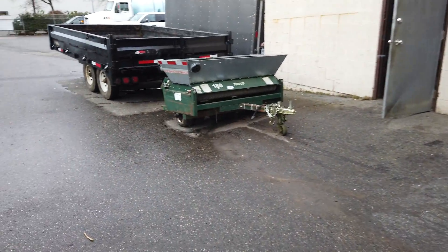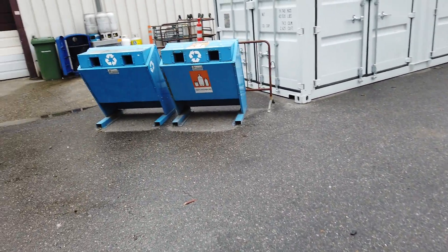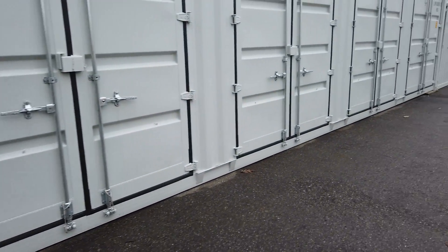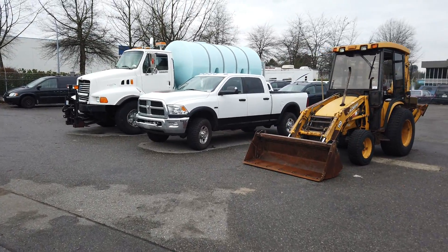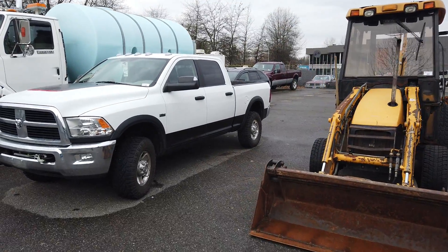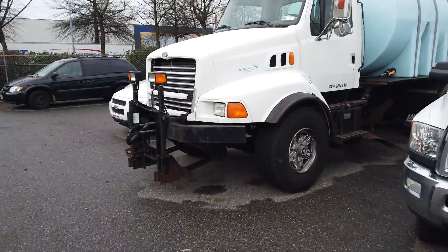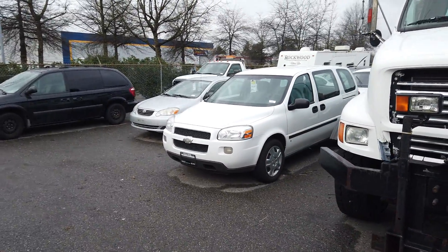This Saturday, February 15th at Able Auctions in Langley. Preview the day before from 12 to 6. If you can't make the auction Saturday, please come by for the preview — check things out, start the cars up, put the trucks up, see if you like them. Bring a mechanic if you want, check it out to make sure it meets your expectations. Get yourself a great deal at Able Auctions in Langley. Hope to see you Saturday — thank you very much, bye-bye.